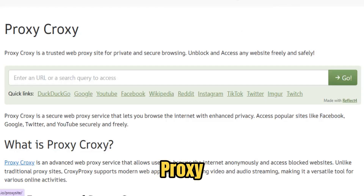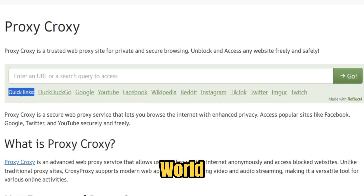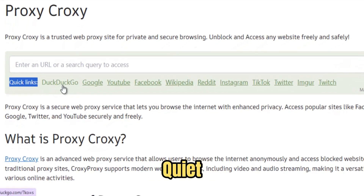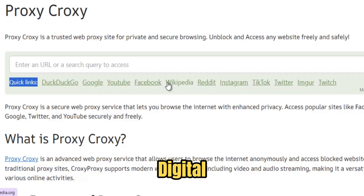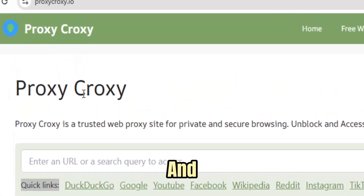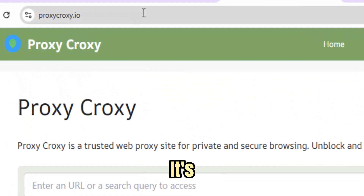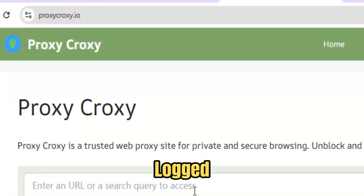But Croxy Proxy isn't just a wall between you and control — it's a window to the world. For students, it's the quiet key to knowledge their institutions try to cage, unlocking articles, research papers, and educational tools that inspire innovation. For journalists and digital activists, it's a lifeline — a bridge to truth across borders where censorship thrives. And for everyday dreamers, it's the simple joy of watching, learning, and connecting without being watched, logged, or profiled.